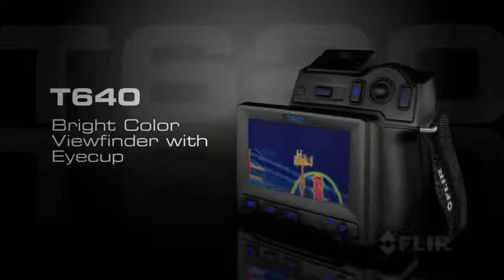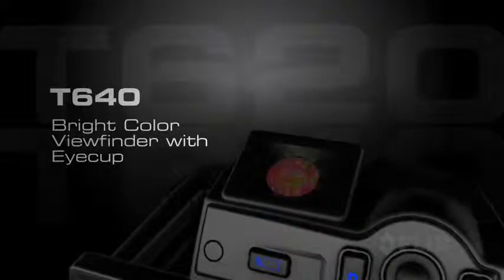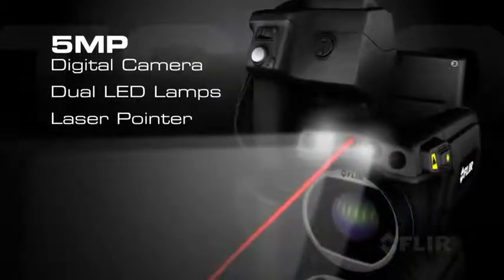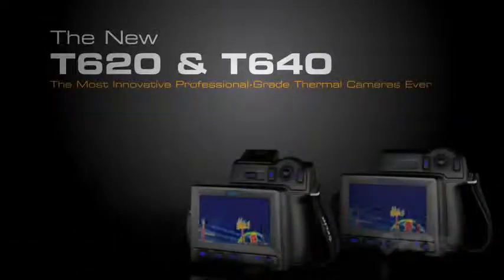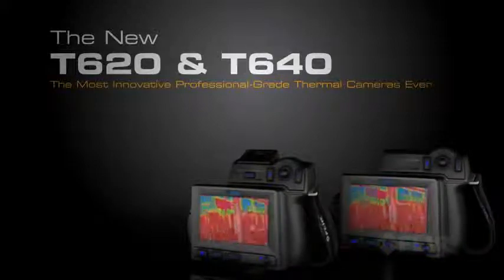Both models come with a large LCD for comfortable viewing. Choose the T640 and get the extra advantage of an onboard color viewfinder that makes working in bright conditions even easier and more productive. Both feature a 5-megapixel digital camera with the fastest autofocus available for the sharpest reference pictures and video. Only FLIR can give you such innovative flexibility and speed in a professional thermal imaging camera.